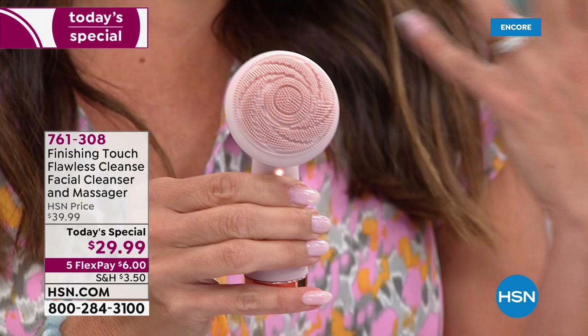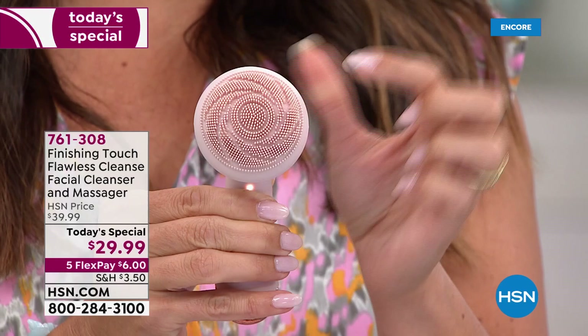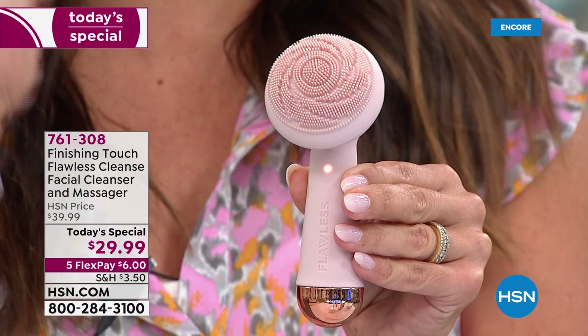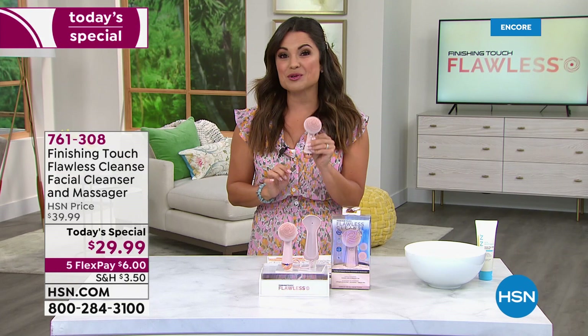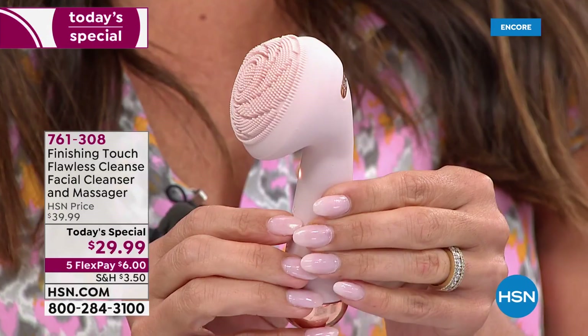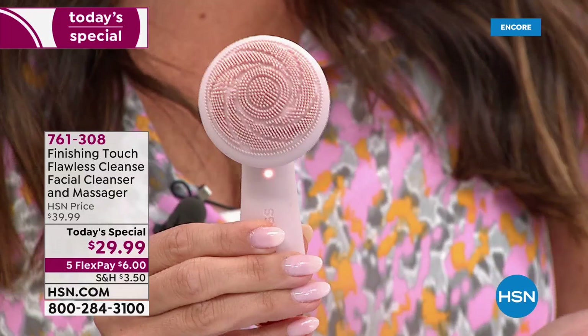The Flawless Cleanse loosens and sweeps away dirt, oil, makeup, and buildup, but it also gives you a facial massage. Imagine when you go to a spa and the esthetician does that finger tapping or circular massage on your temples, cheeks, and down your face — imagine having that spa-worthy treatment every single time you cleanse. It's 100% silicone, ultra hygienic, easy to clean and sanitize, and completely waterproof.